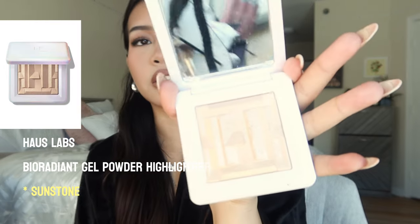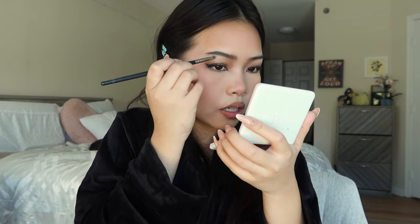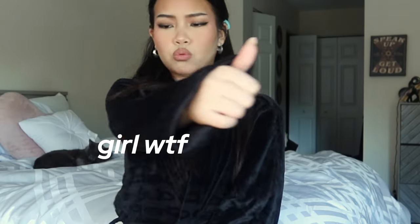We're almost done, but I think the only thing I should maybe add is some highlighter. I have this House Labs one and I just bought one from Makeup by Mario — let's switch it up and go with the House Labs one, since I've been using Makeup by Mario basically this whole video. This is the Bio Radiant Gel Powder Highlighter in the shade Sunstone. For this look, I didn't really put it on my cheeks — I just kind of put it on my brow bone and maybe a little bit on my inner corner as well. Guys, I think I ate.